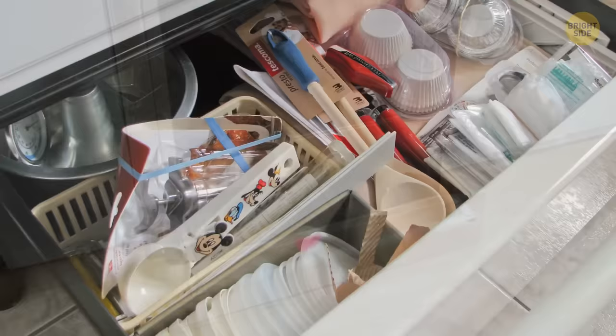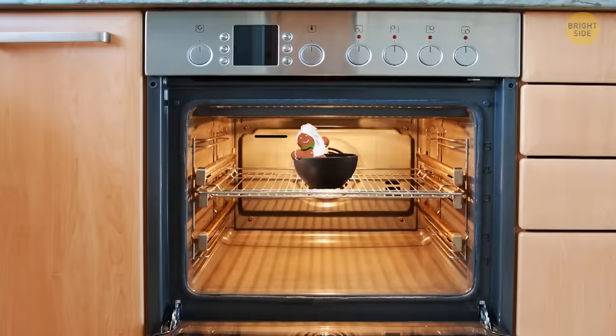That drawer on the bottom of your stove wasn't meant to store pans and cookie sheets. It's supposed to keep your dishes warm whenever you cook a large amount of food. As one dish cooks in the oven, it warms up the ready ones in the drawer below it.